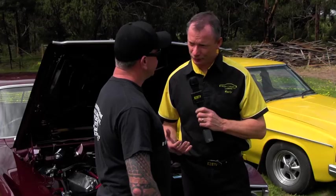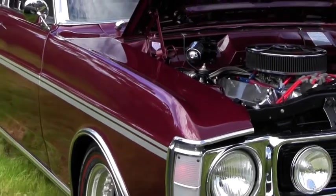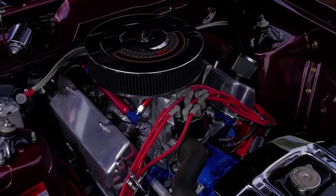This is not an original GS. No. So what have you done to make it into a GS? Not much really, it's just the stripes — I like the look of the GS stripes so I just put the stripes on it. It's original Fairmont, original colour, and was originally a six cylinder.